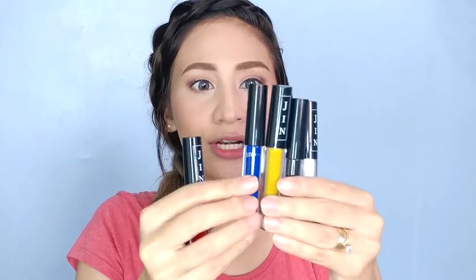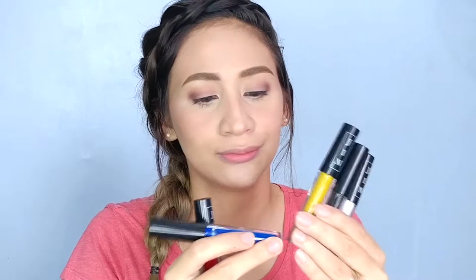Let's look at this lipstick's packaging first. Open na natin siya! You're going to be getting 5 lipsticks or liquid lipsticks. It's only in a glass container. So we got the 3 primary colors which are red, blue, and yellow. And we also have black and white to make the shades darker or lighter.